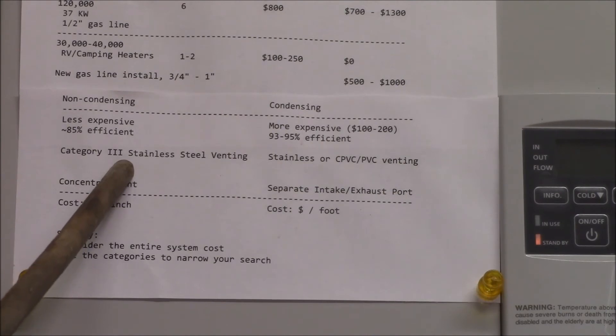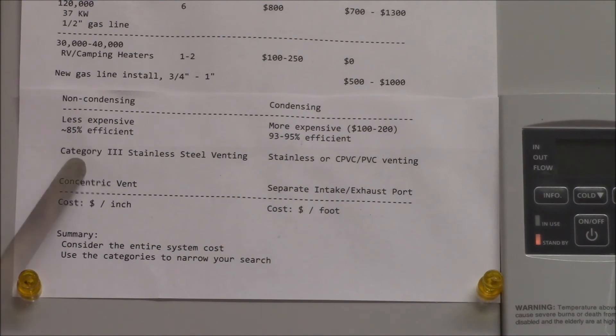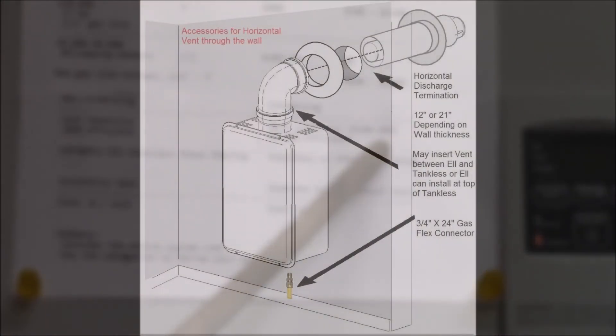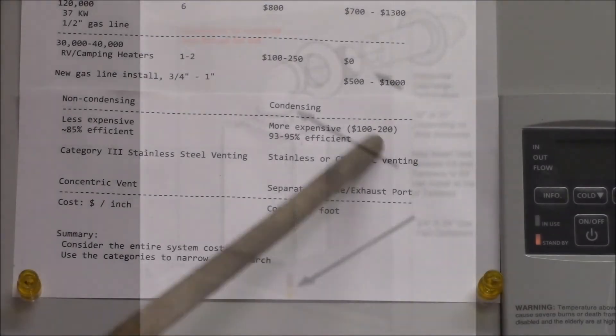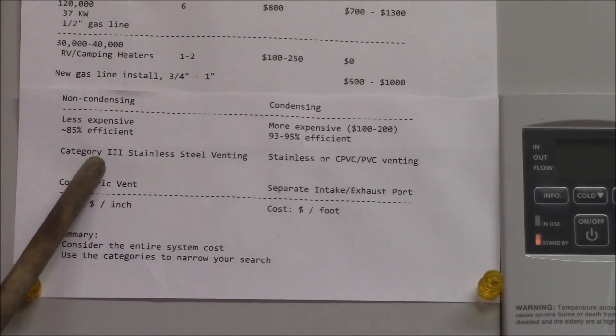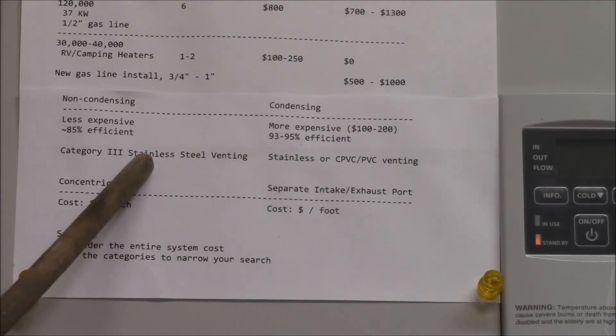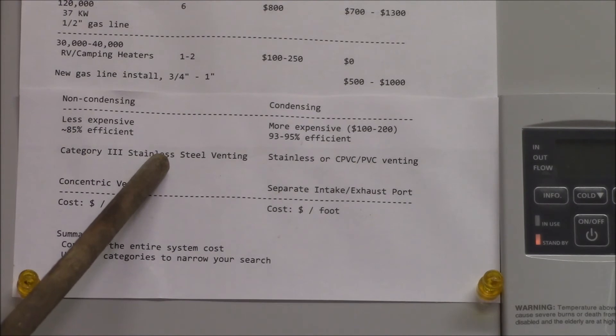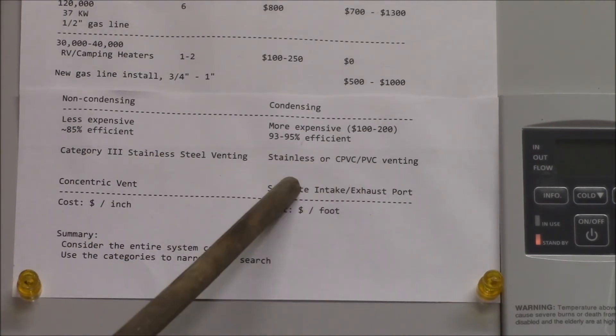A non-condensing heater needs Category 3 stainless steel venting — think of that as really expensive pipe. If you just need to put a 90-degree elbow on top of the heater and go out through a wall a foot or two away, it's not that expensive, maybe $100. But if you have a complex series of piping over a long distance, this can cost a lot of money. You buy each piece separately — straight sections, angles, elbows — and they're all really expensive.